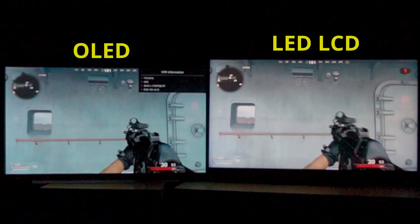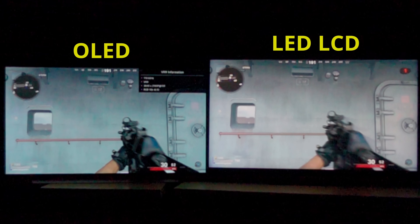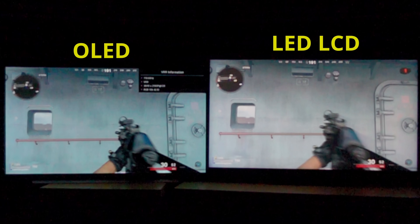To see for yourself the real-world differences of an OLED versus an LED LCD in terms of pixel response for gaming, go watch my side-by-side comparison video by clicking here.